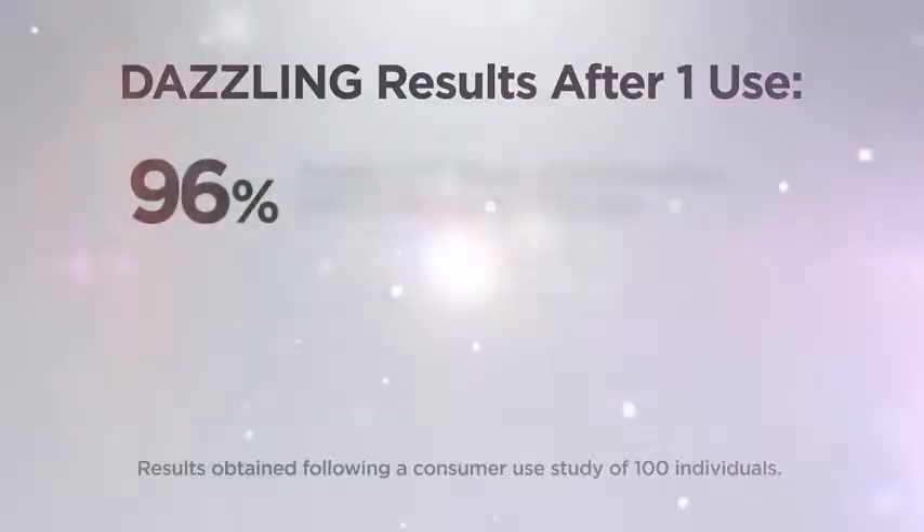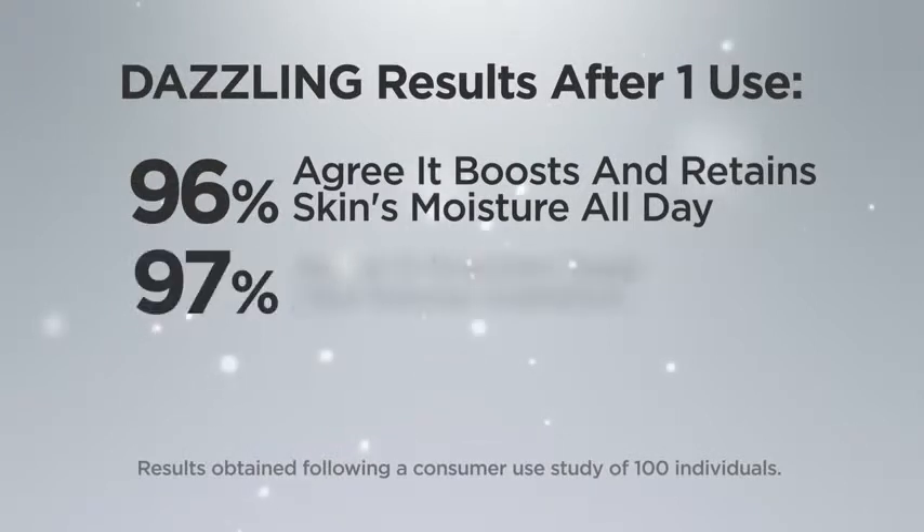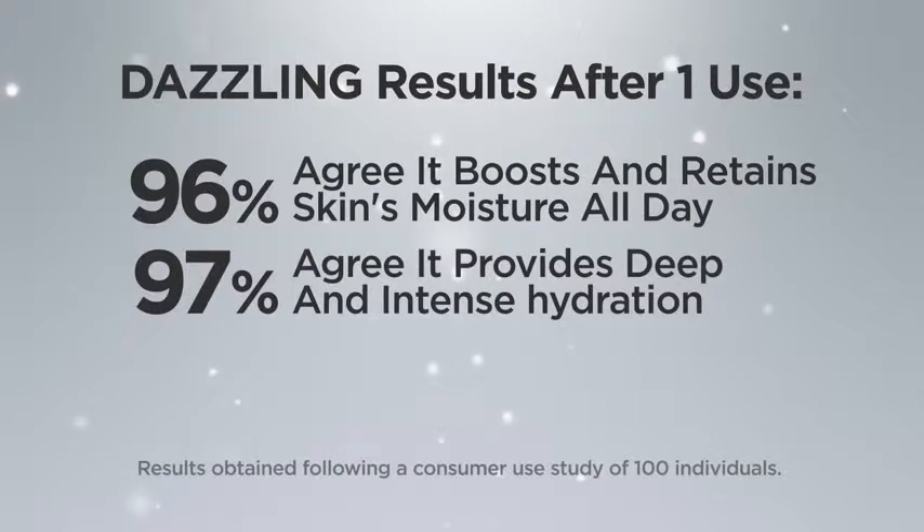The results are dazzling. 96% agree it boosts and retains skin's moisture all day. 97% agree it provides deep and intense hydration. Thirsty Mud can be used day, night, or in flights.